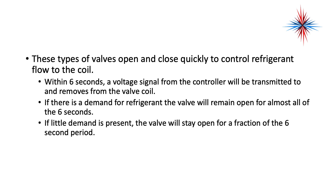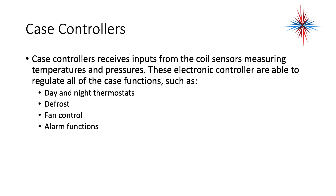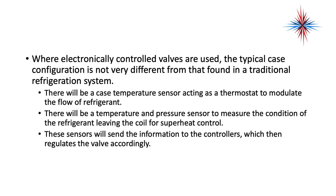Within six seconds, a voltage signal from the controller will be transmitted to and removed from the valve coil. If there's a demand for refrigerant, the valve will remain open for almost all of the six seconds. If little demand is present, the valve will stay open for only a fraction of the six-second period — there's very quick feedback. Case controllers receive input from the coil sensors measuring temperatures and pressures.